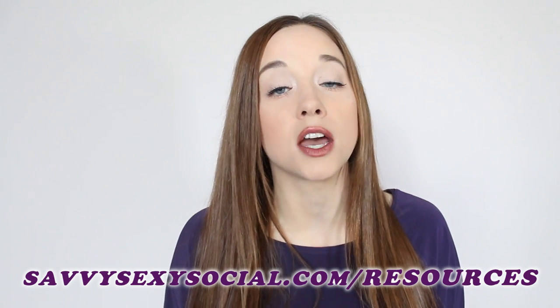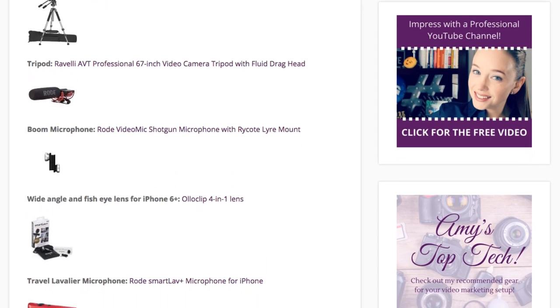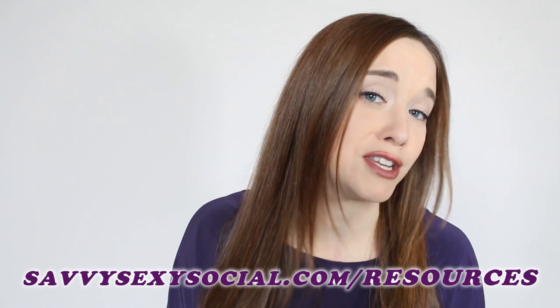Definitely check out the Rode SmartLav. Any of the equipment that I recommend is on the resources page at SavvySexySocial — just go to SavvySexySocial.com/resources. Those will be all of my Amazon affiliate links for you to go and engage in some tech for your setup. That's all for today's socials. Thank you so much for tuning in. I appreciate it as always, and I'll see you tomorrow.